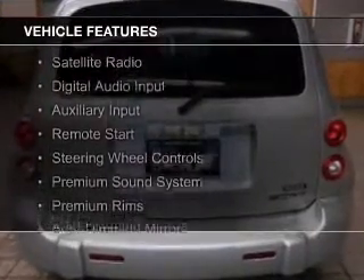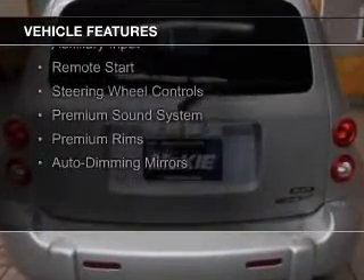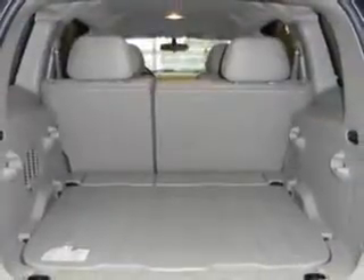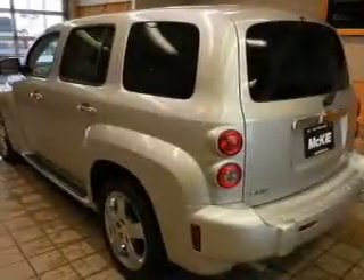The features include internet connectivity, Bluetooth connectivity, a satellite radio, digital audio input, an auxiliary input, remote start, steering wheel controls, a premium sound system, and premium rims.